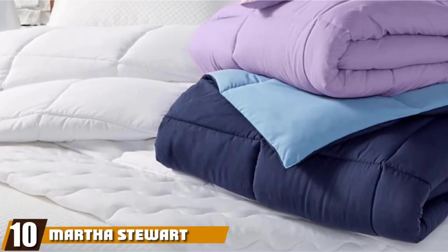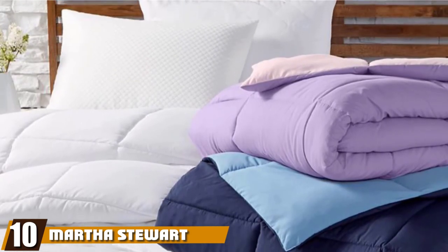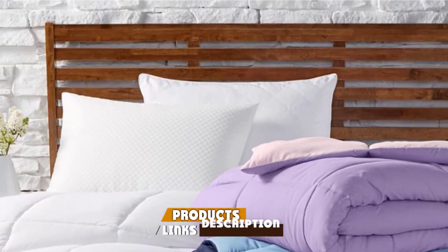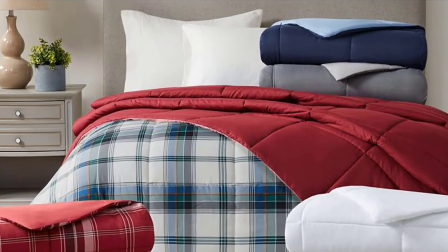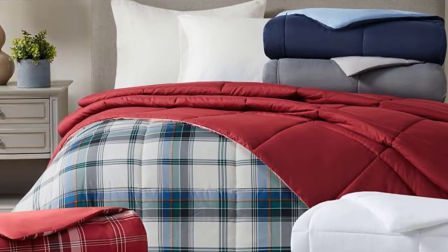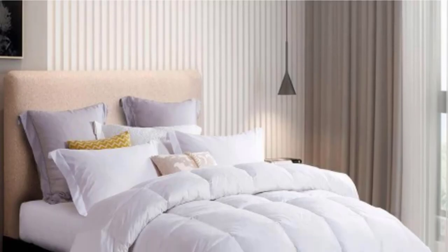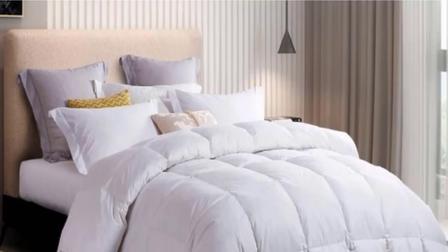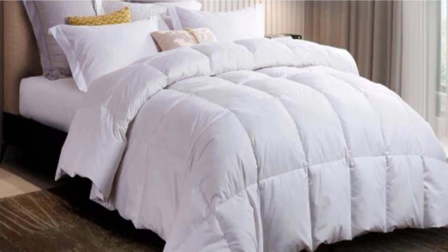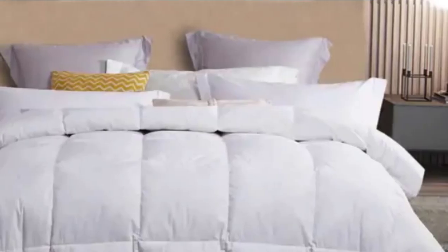Finally, the number ten position is dominated by the Martha Stewart Essentials Reversible Down Alternative Comforter in White King. The Martha Stewart Pet Hair-Resistant Reversible Comforter is easy on allergies, as the hypoallergenic polyester fiberfill simulates the qualities of down without the irritation. The polyester cover and fiberfill are machine washable, and the sewn-through box construction ensures your comforter comes out of the wash in perfect condition. It's lightweight, making it ideal for year-round use.